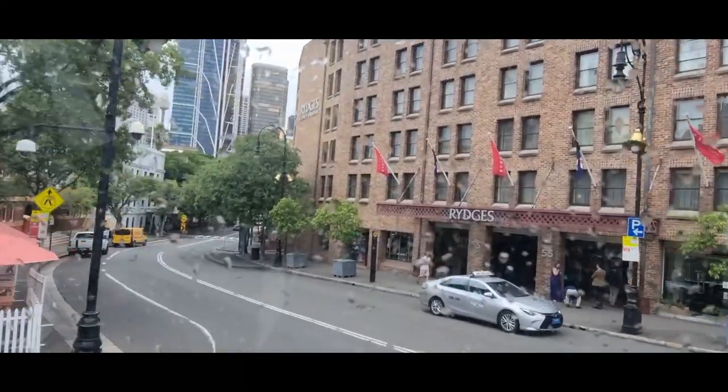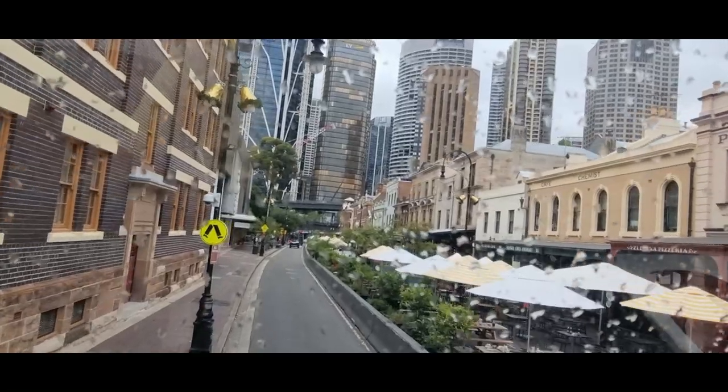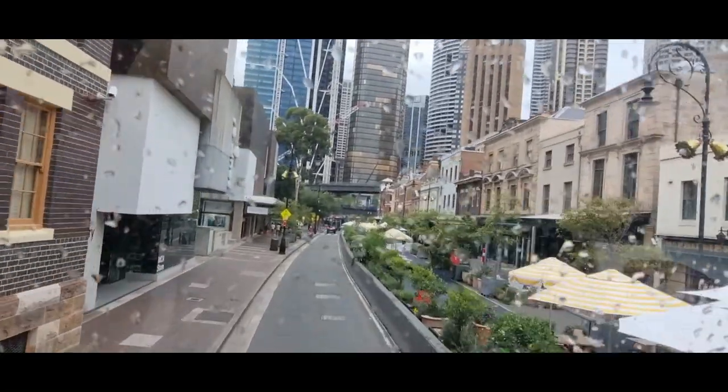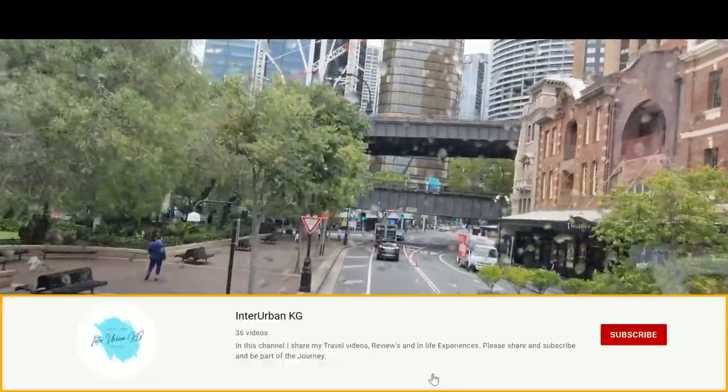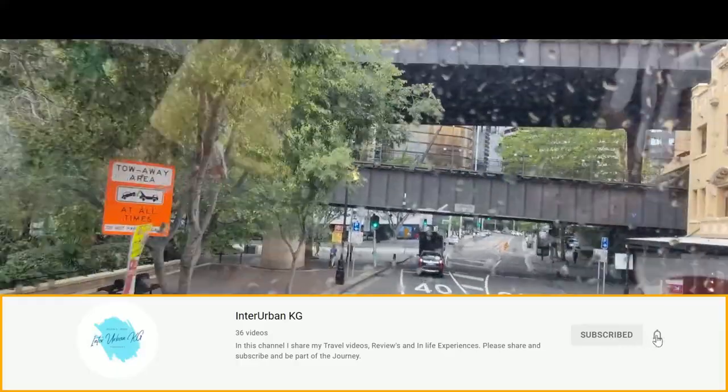And now we have reached our final destination, which is The Rocks. The Rocks is known for its nightlife, pubs, as well as cafes. So no matter which part of the day it is, this is the place to be.